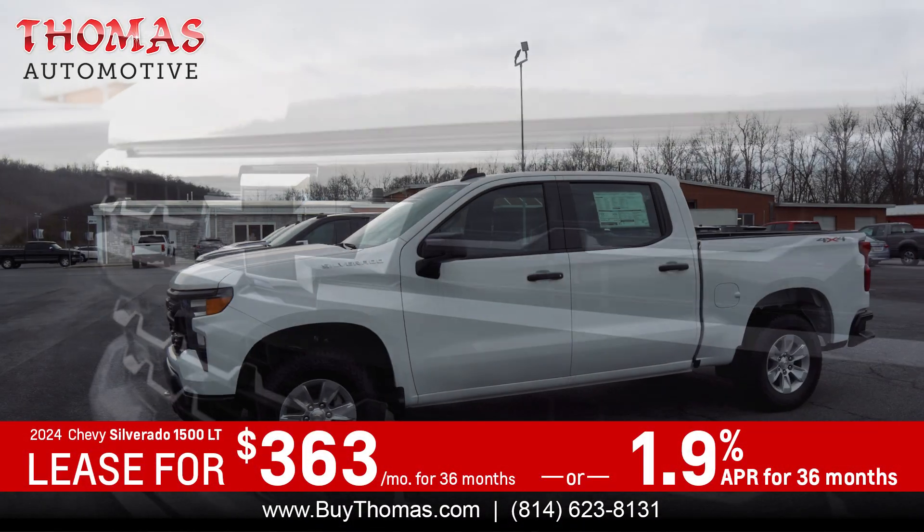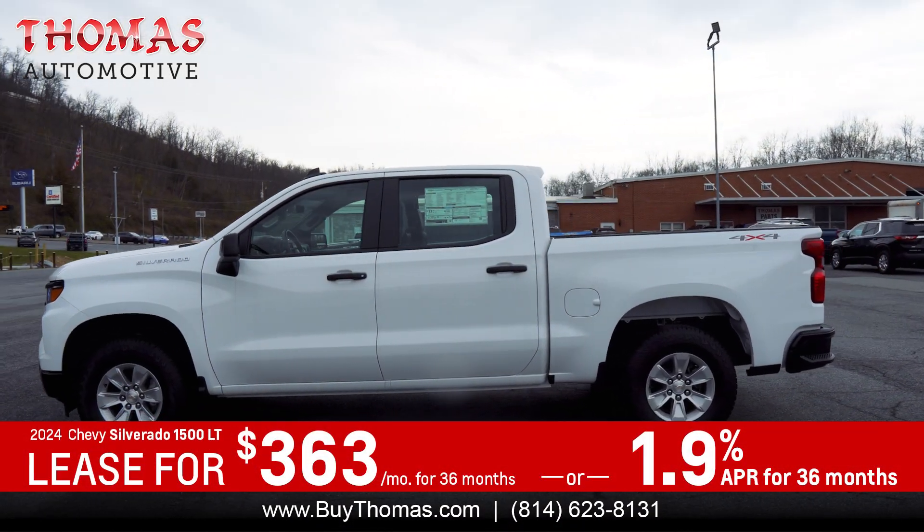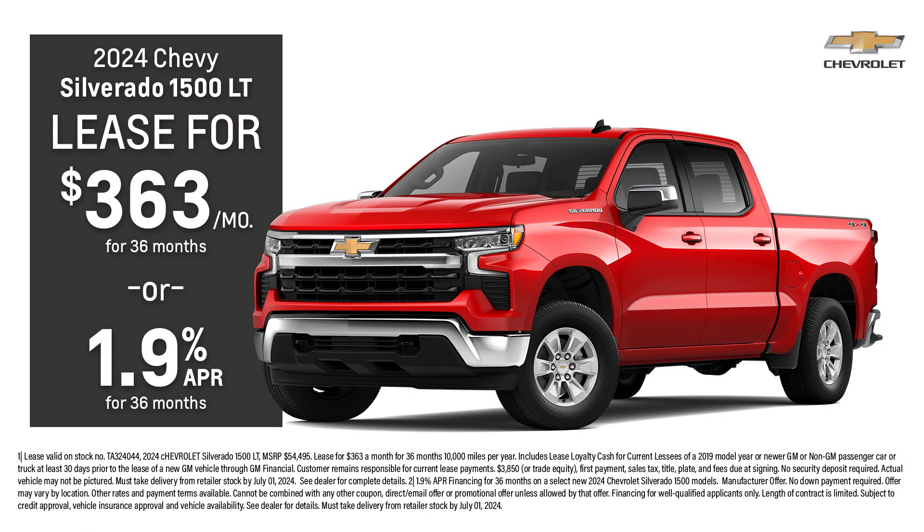If you're looking for a truck that can do it all, then the 2024 Chevy Silverado is the truck for you. Lease the Silverado for $363 a month or purchase and get 1.9% APR.